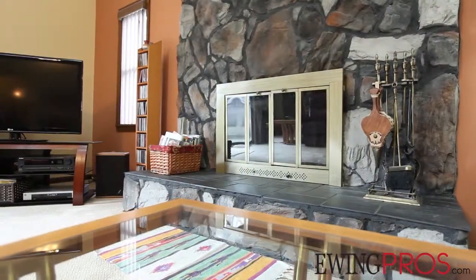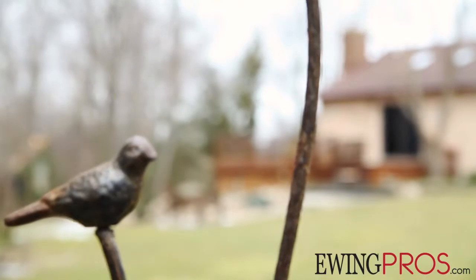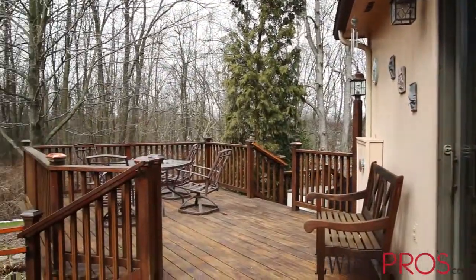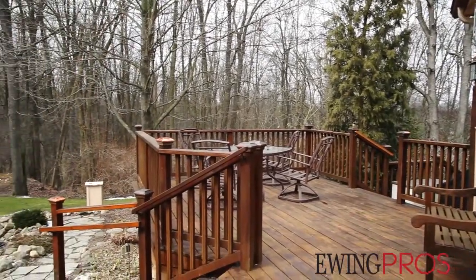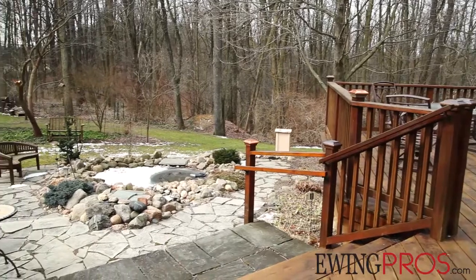The deck is nicest in the evening or early morning. I love to go out there with my cup of coffee in the morning. We've got birds around all the time — we feed them — and we have the pond and a heated water feature out front, so we have birds year-round.